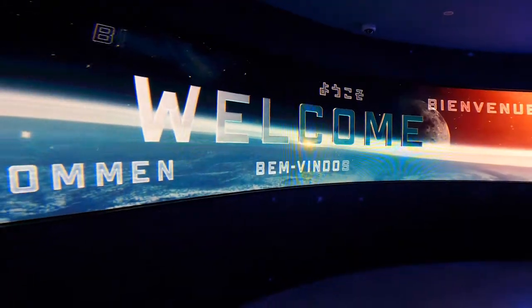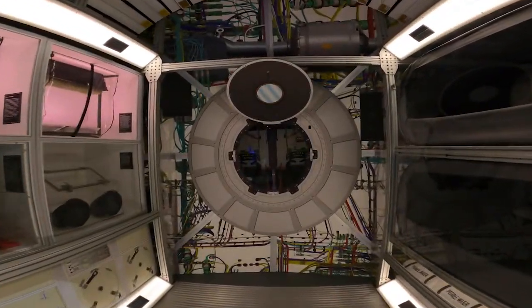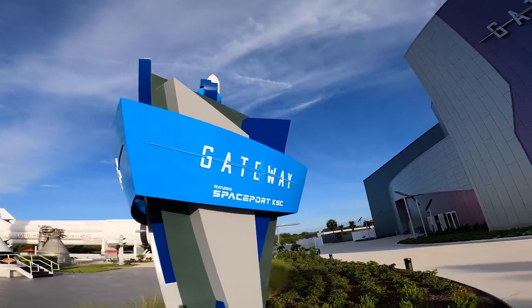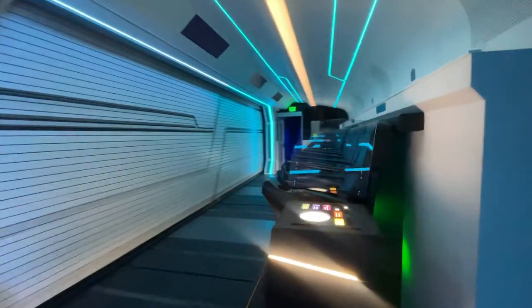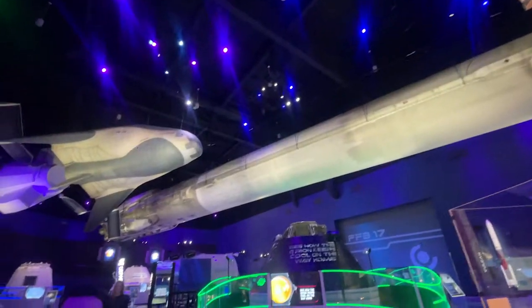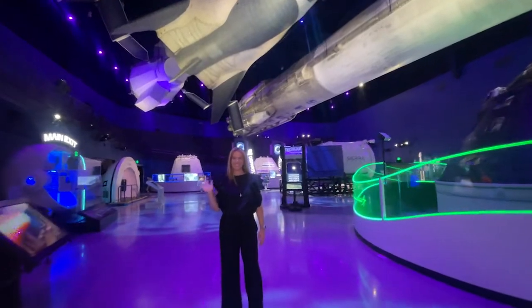The newest attraction to open this summer at Kennedy Space Center Visitor Complex is simply stunning. Welcome to Gateway, the Deep Space Launch Complex. The focus here, with lots of hands-on exhibits and even a motion theater ride, is on the present and future of collaborative space exploration. Spokesperson Rebecca Bergman joined us on Good Day Orlando to give us a tour. We met her right beneath the SpaceX Falcon 9 booster that once sent a car to space.